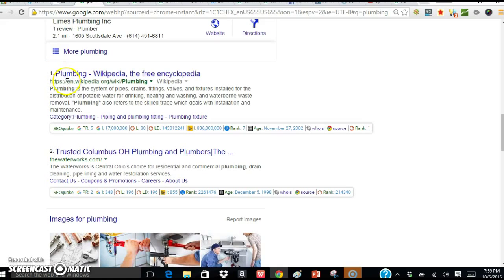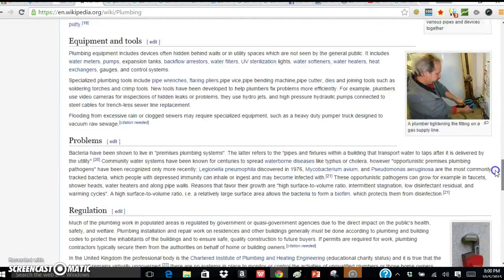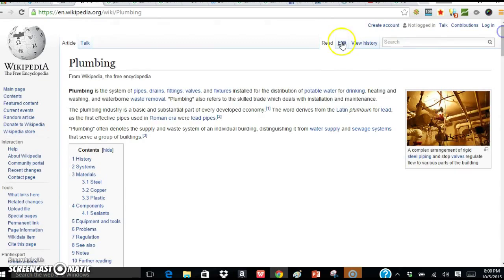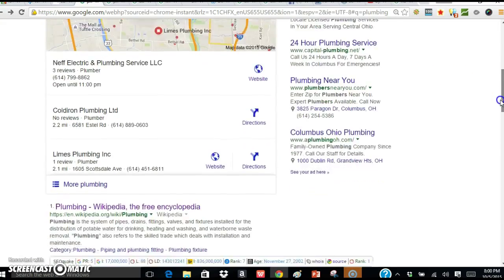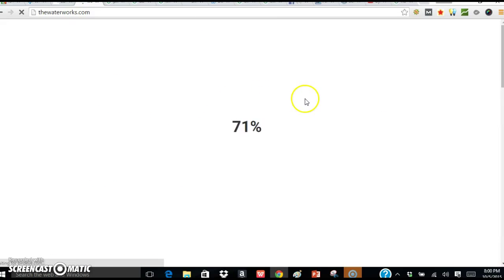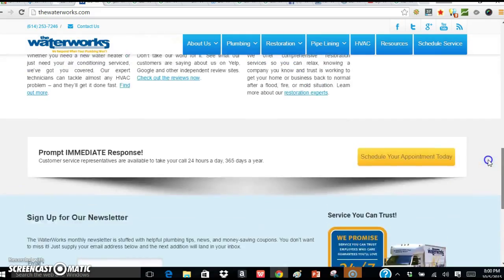Why do sites rank? Well, you can see here that Wikipedia is number one and they're usually on the first page for just about every subject there is. Why is that? The reason is they have so much content on their website that they are an authority on just about everything. So if you look at how much content and links and different things talking about plumbing — I have to say that most people don't have that much content on their plumbing website. Let's click on Waterworks, which is the number one business that shows up right after Wikipedia.